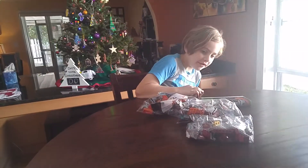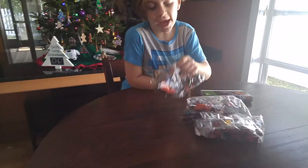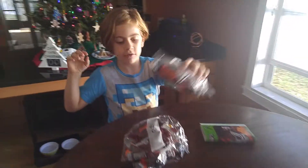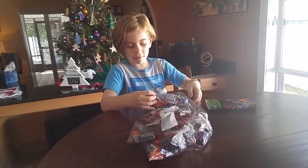Let's do the bags. Bag three, bag two, bag one. So now, we're going to start with bag one.